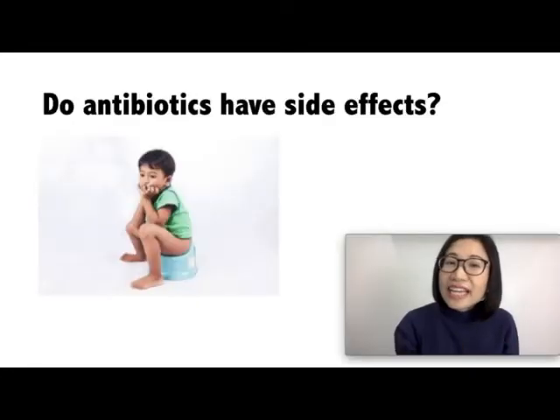Do antibiotics have side effects? Yes, antibiotics have side effects. One in 10 children who takes an antibiotic can develop side effects, and it can include rashes, nausea, diarrhea, and stomach pain. Let your doctor know if your child has developed a reaction to antibiotics in the past.